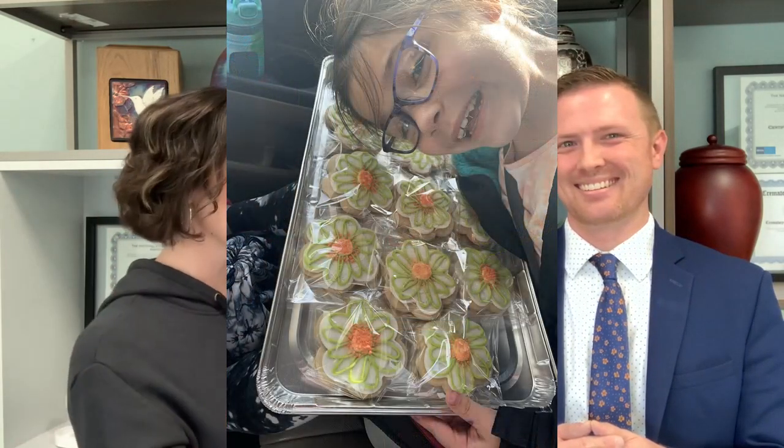They also have daisy cookies — sugar cookies shaped like daisies made by a local lady — and a bathroom that has glitter grout. The place is decorated so modern and contemporary. We live in a culture that is very interior design-focused, so being able to work with a crematory that's with the times is nice, especially for newer generations encountering cremation.